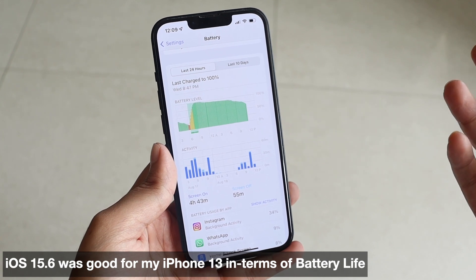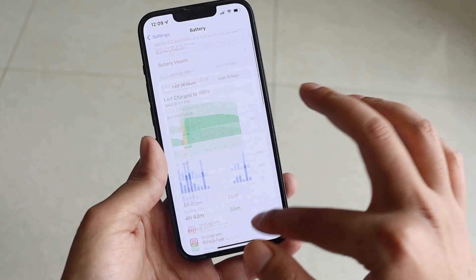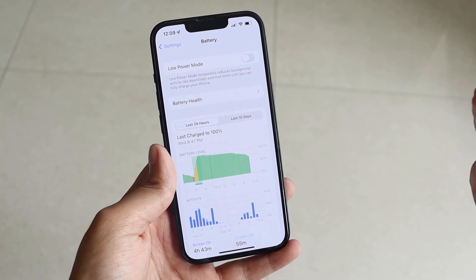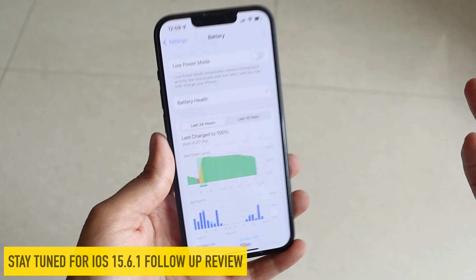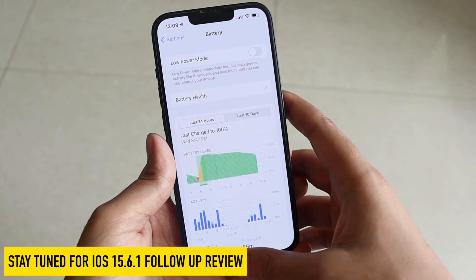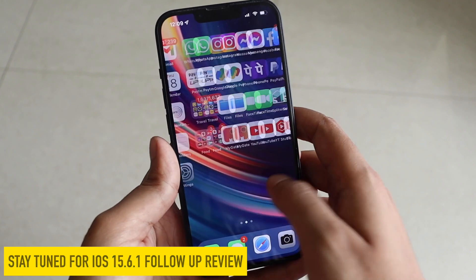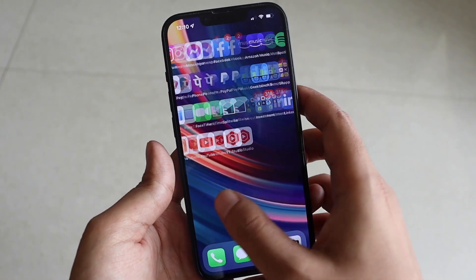Battery life is something that is user-dependent and depends hugely on how you use your iPhone. I'll definitely come up with a follow-up review on how iOS 15.6.1 battery life and performance hold up over the next few days — this is just the initial stage right after updating.